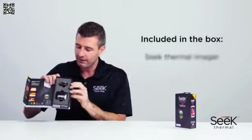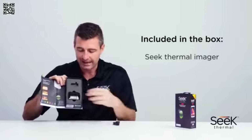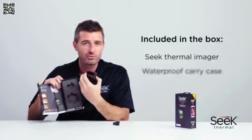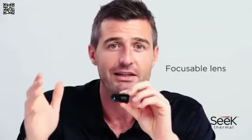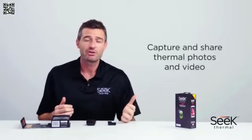First, let's start with what's in the box. We have the imager itself. We also have this handy portable and protective waterproof carry case. Also important to note is that both models have this focusable lens for greater image clarity. Both versions also work with your smartphone so you can take photos and videos of your thermal imagery and share them just as you would with any other photos or videos taken on your phone.